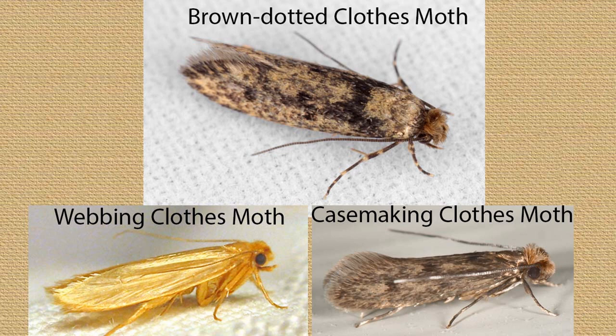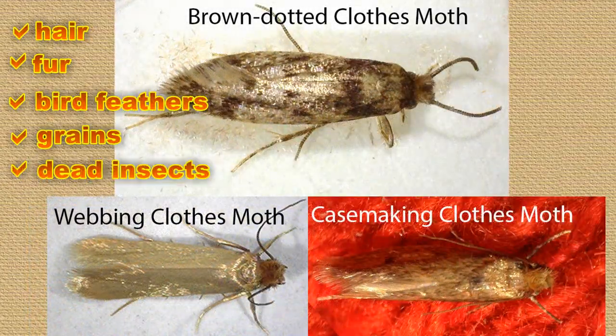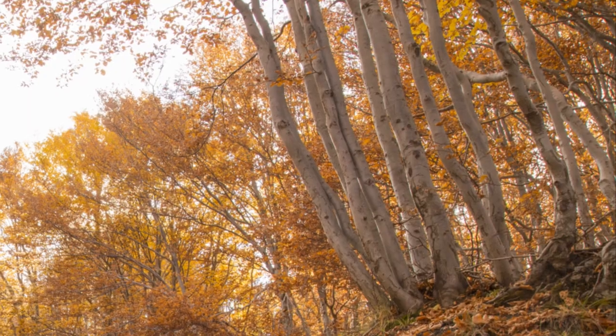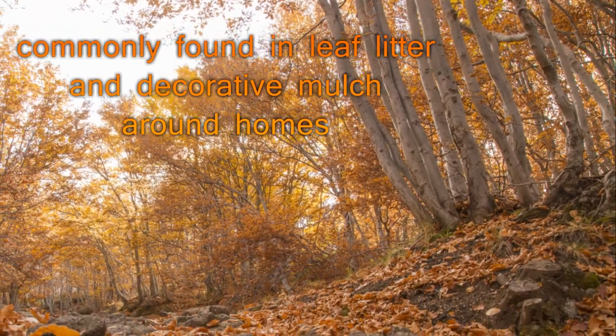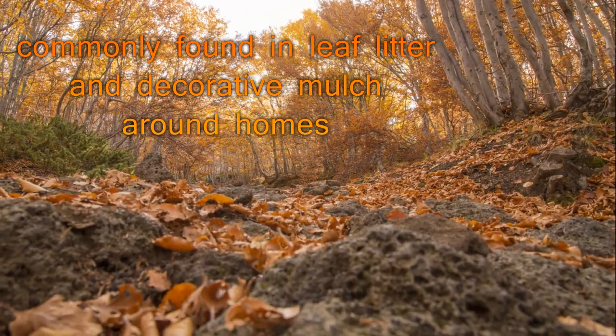These generalist feeders can survive on materials ranging from hair and fur to bird feathers, grains, and even dead insects. They are believed to commonly find their food sources in detritus contained in the leaf litter from trees and decorative wood mulch used around the outside of homes.